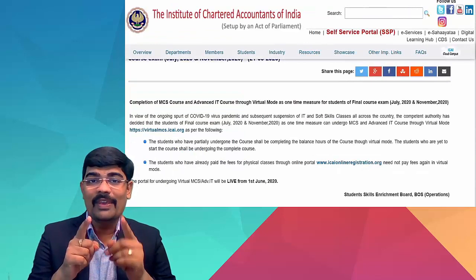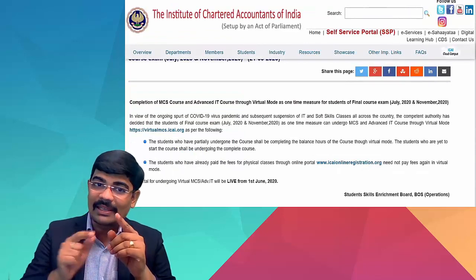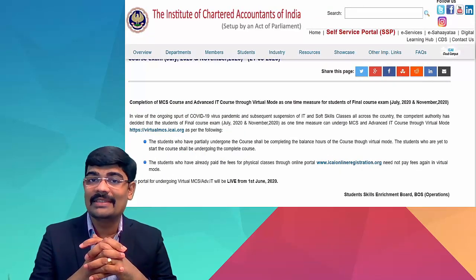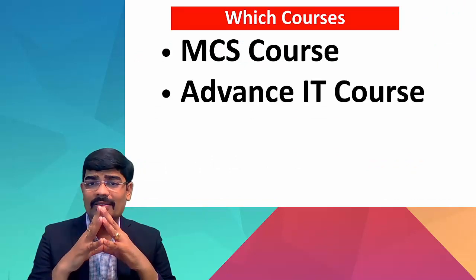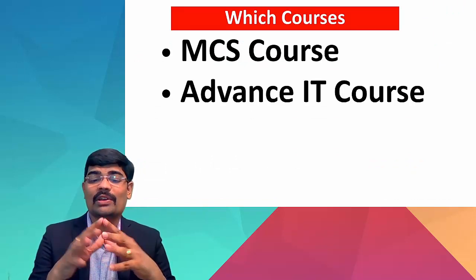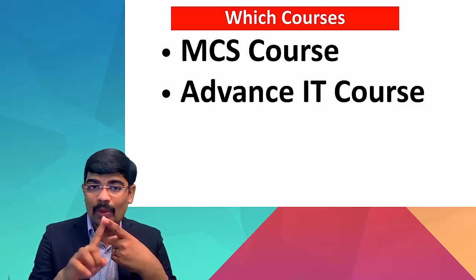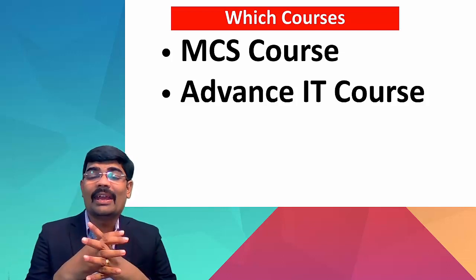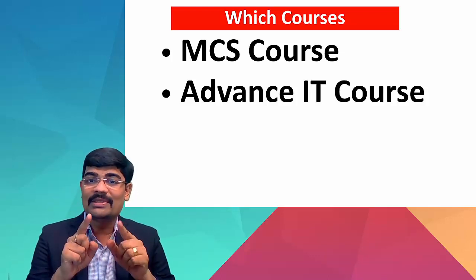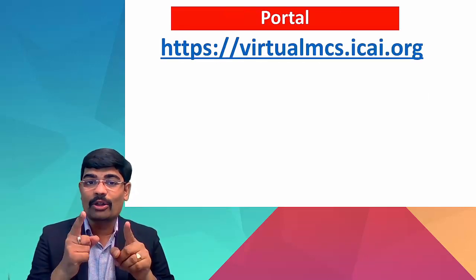This video is again connected with a particular ICI notification, which states that students of July 2020 and November 2020, and all students from attempts before that, can appear for two courses: online MCS and advanced ITT.